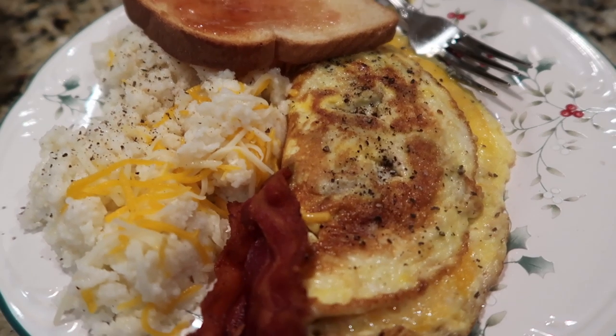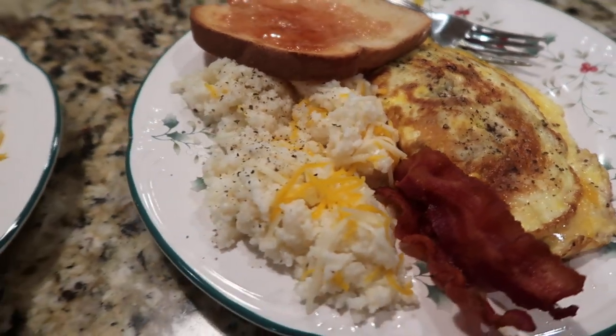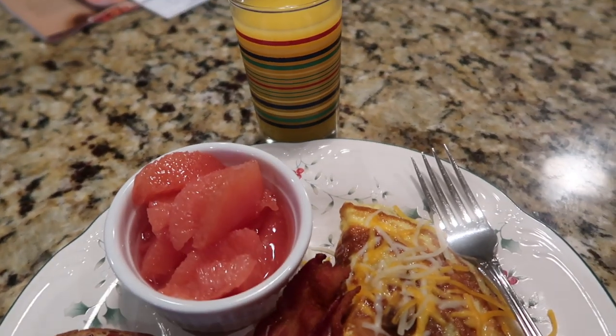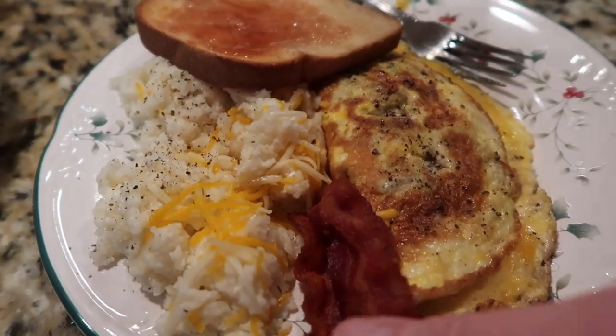After a hiatus over the holidays, my breakfast-cooking better half is back on his game. He made us mushroom cheese omelets and bacon. He's got grits, we both got toast, I've got some fruit and some juice — and that is what's for dinner tonight.